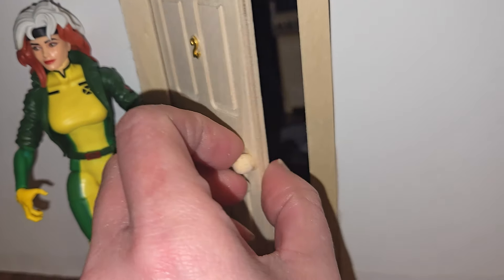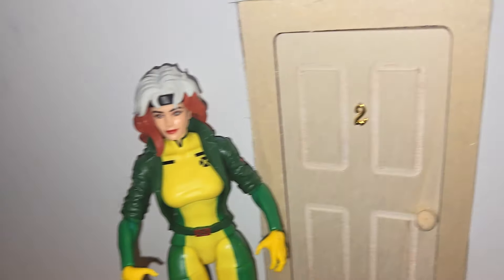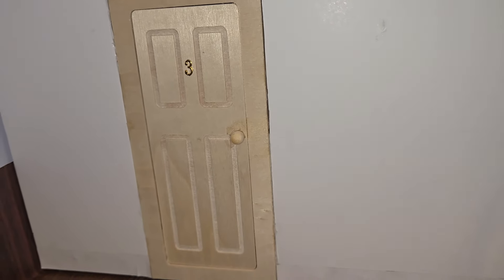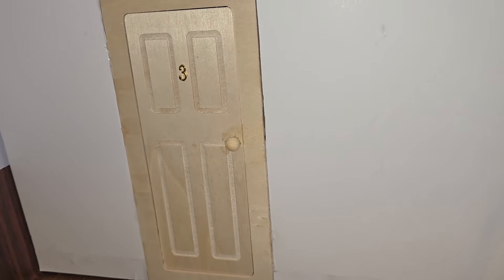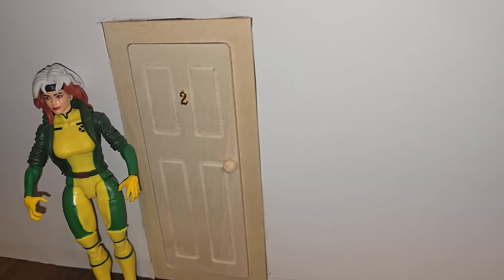Like I said, I didn't make these doors — I added the numbers on them though. And I noticed that Wolverine's room in the episode 'Captive Hearts' is number three, so I went back and numbered these accordingly. And now I need to put numbers on the girls' rooms.